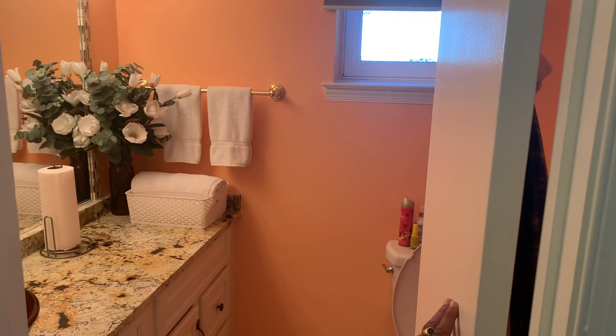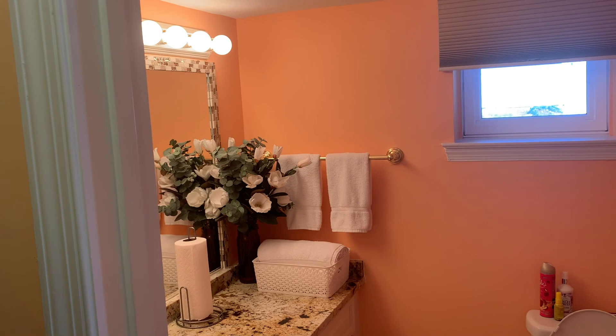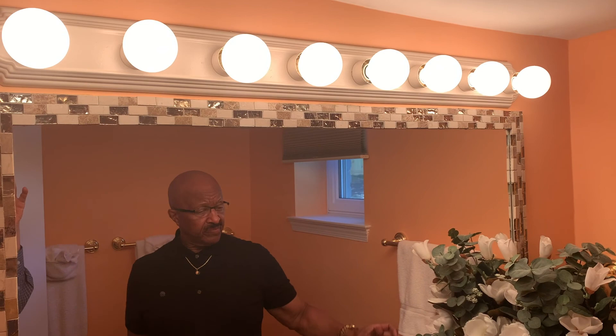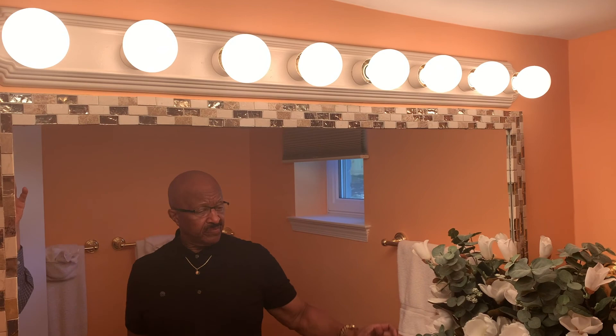The downstairs bathroom color is mango. We decorated the square mirror with some leftover backsplash from the kitchen and master bathroom, trimming the border to give it a different look. We also placed a vessel sink in here — instead of one that goes inside the counter, this one sits on top.